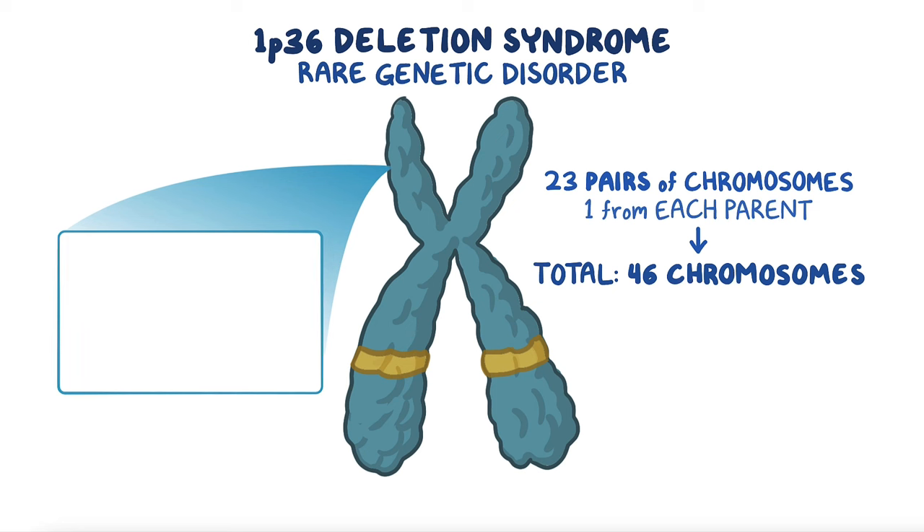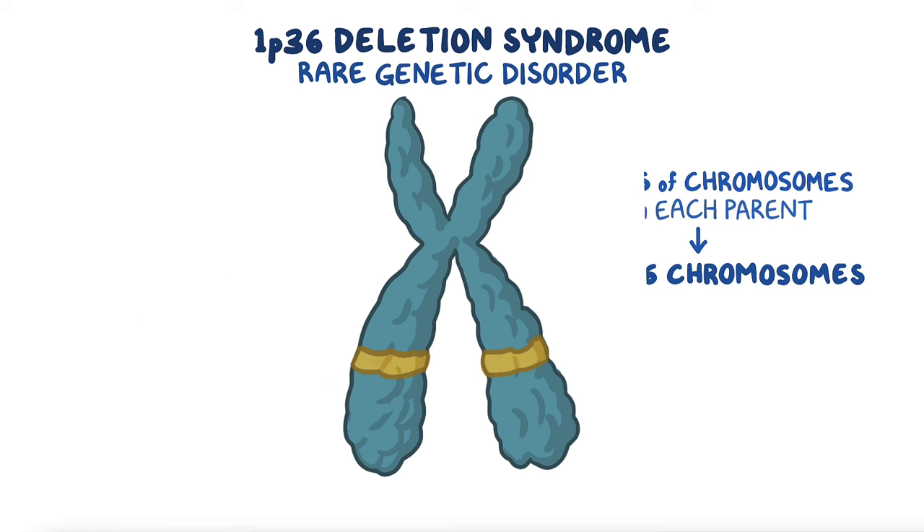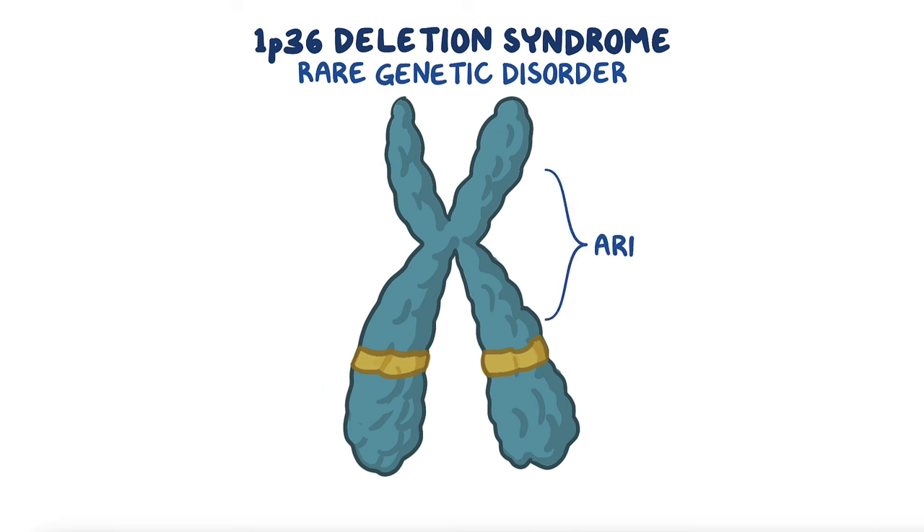Each chromosome contains thousands of genes, which are essentially the recipes for making every protein found in the body. Chromosomes are divided into two sections, or arms, hooked together in the middle by a centromere.